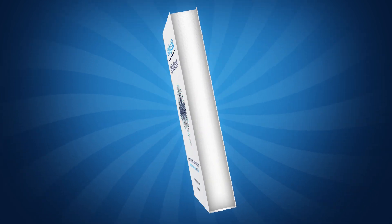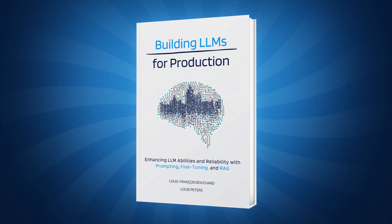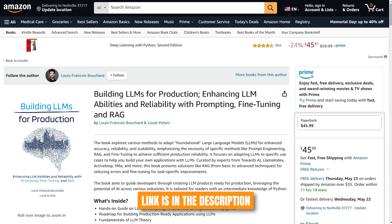I just published a book with our team at Towards AI, teaching pretty much everything you need to know about reducing hallucinations, so learning more about LLMs and better understanding how to mitigate hallucinations is a good follow-up step here. I link the book in the description below.